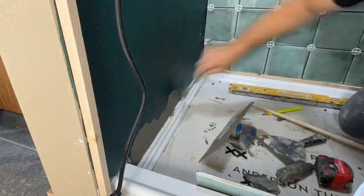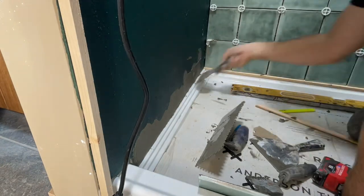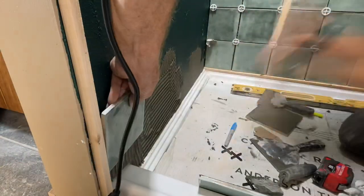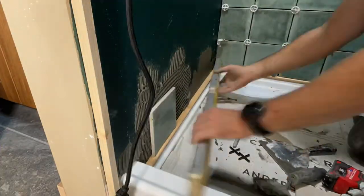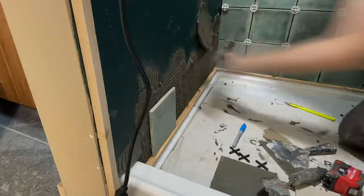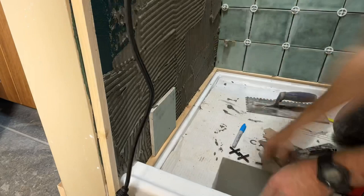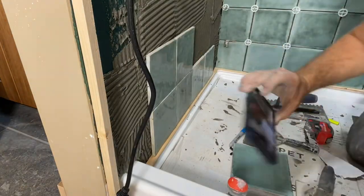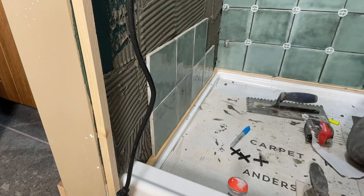The surface that we're tiling to here is half-inch hardybacker. After installing that, we sealed all of the screw holes and the seams with mesh tape and thinset, and then we rolled on two coats of this rubber membrane — that's the green stuff you see. Putting all that together, you'll actually get a pretty waterproof surface underneath the tile, which should be pretty waterproof once it's grouted as well.